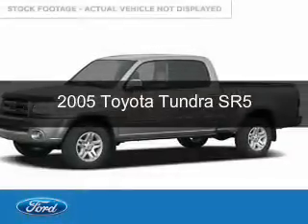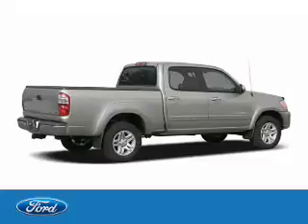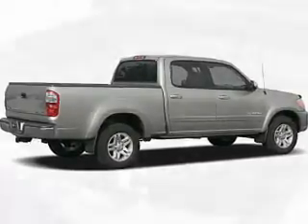This is a used 2005 Toyota Tundra. It's powered by rear-wheel drive, an 8-cylinder engine, and a 5-speed automatic transmission.